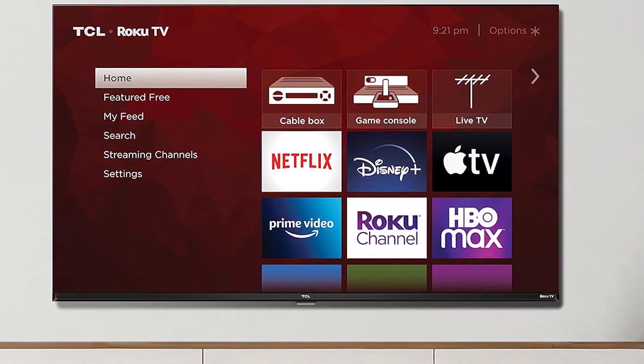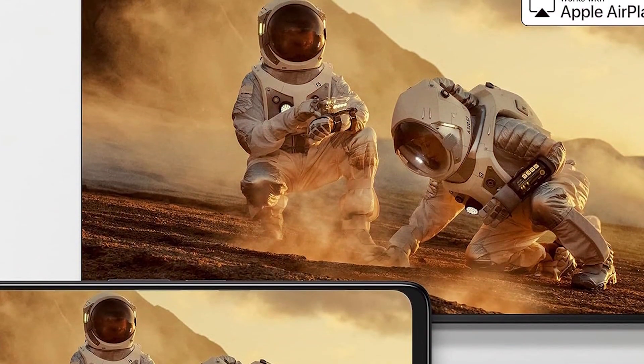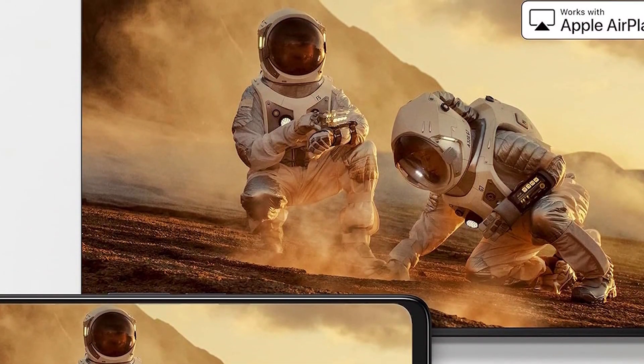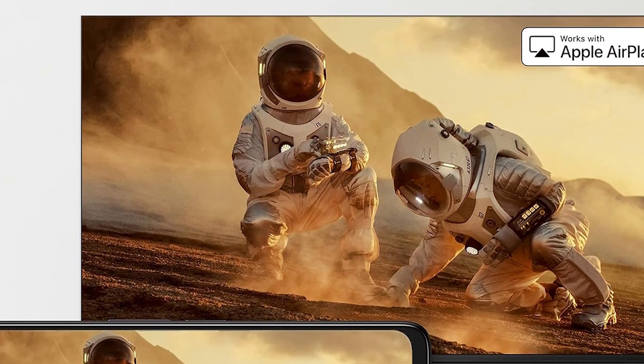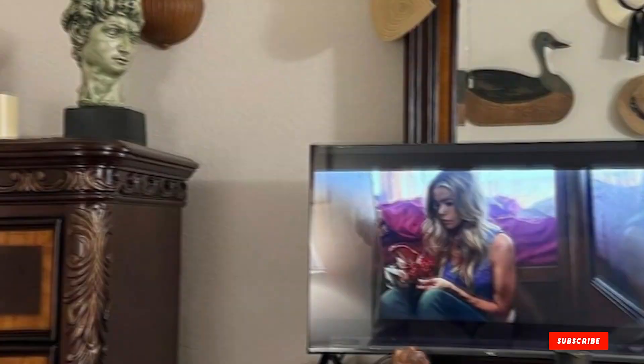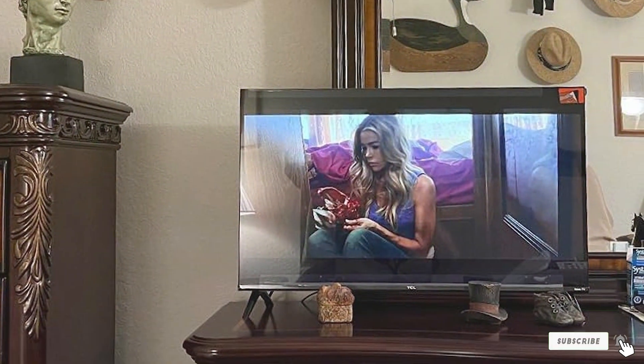Picture quality, while not 4K, still delivers a crisp 1080p resolution with vibrant colours. It's not the best for HDR content, but it does the job for regular viewing. In terms of specifications, it offers a good selection of ports and connectivity options, ensuring you can hook up your devices without any issues.